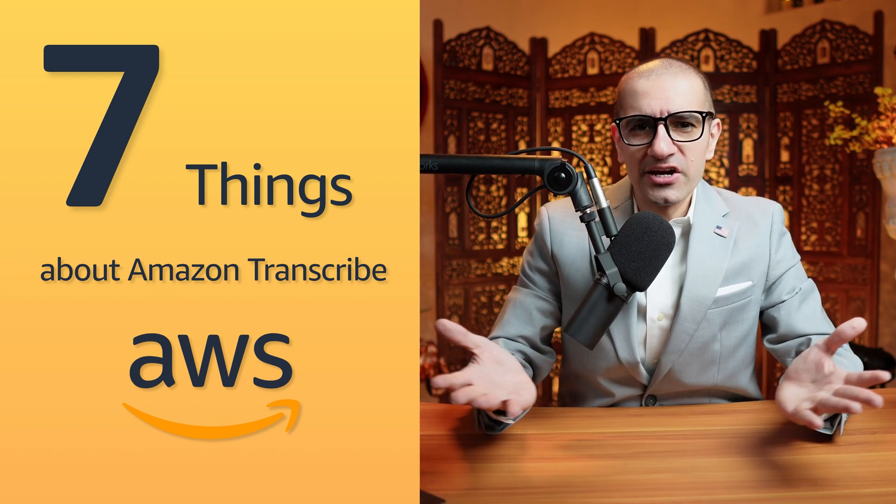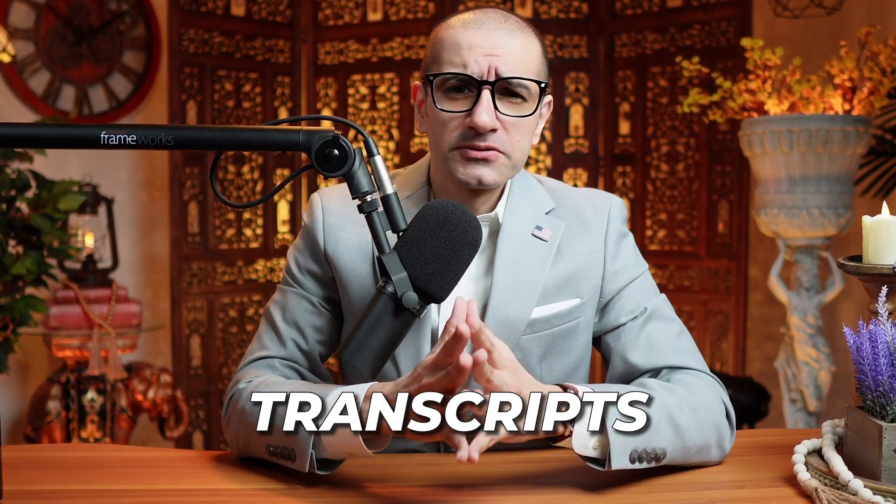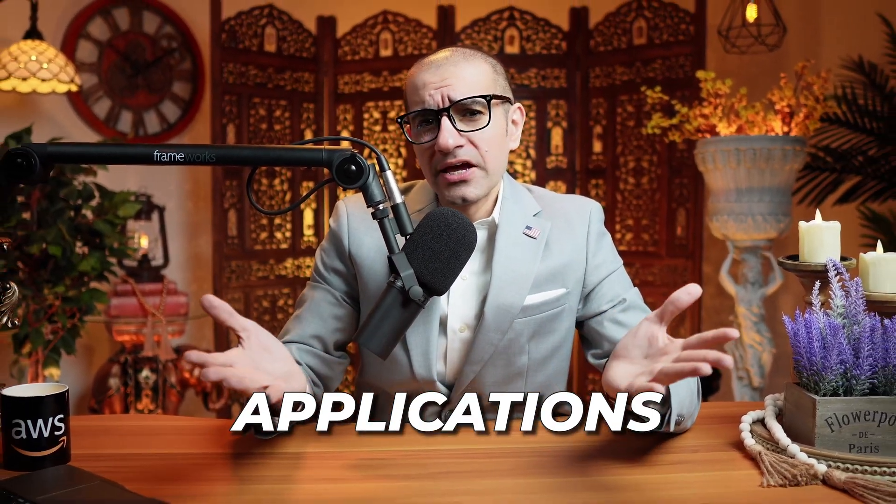Let's get into it. Number 1: Amazon Transcribe enables you to produce accurate transcripts that are easy to read, review, and integrate into your applications.